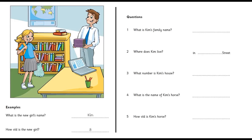Five. How old is your horse? He's seven. Seven? Yes. And he can run and jump. Great.